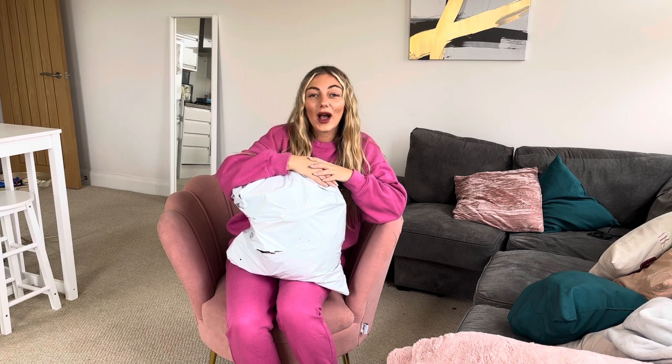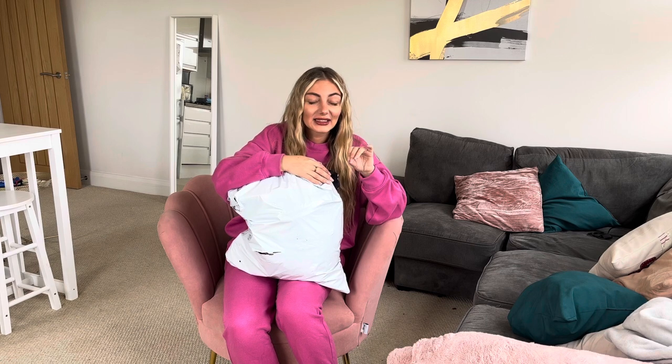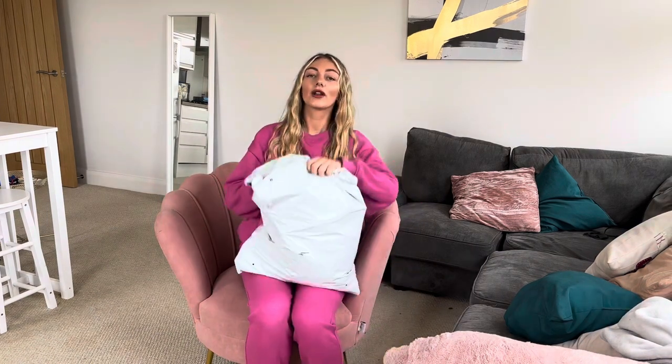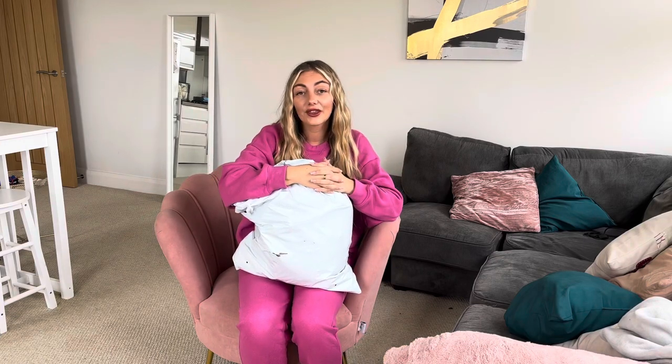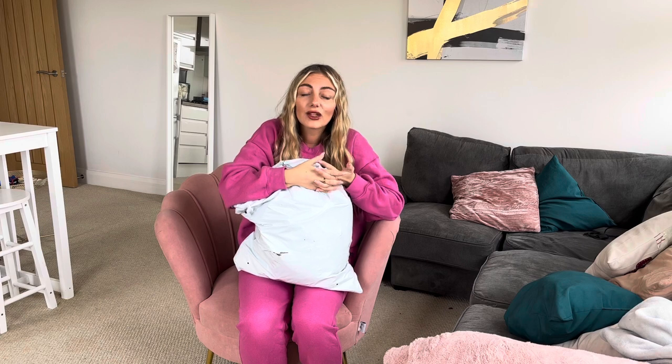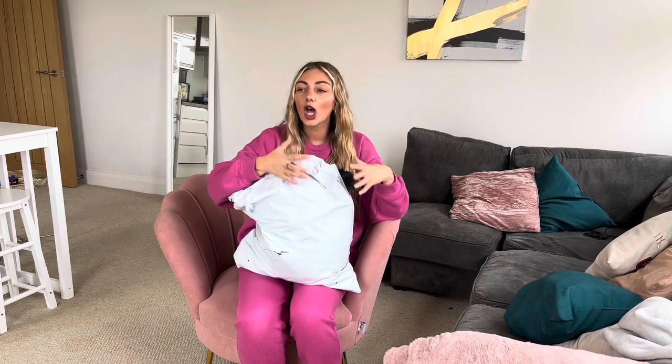Hello everybody and welcome back to my channel. I hope you are here ready. This is my Shein haul and I'm so buzzing it's here because I've waited since the 8th of March. Normally Shein is really good but for some reason this just took ages. Anyway I am so happy it's here. I've opened the bag already just to check that it was actually my Shein haul before I started recording.